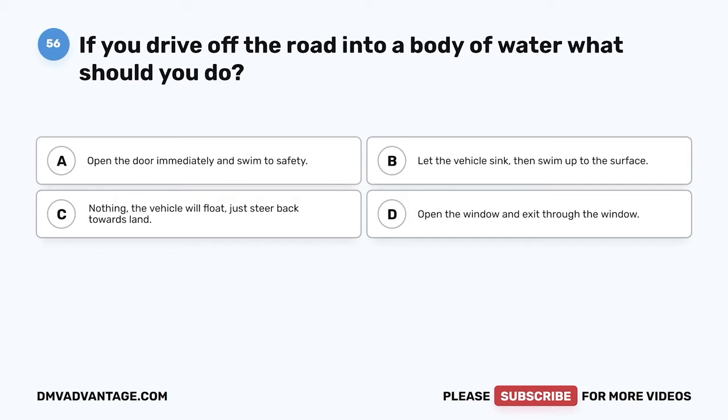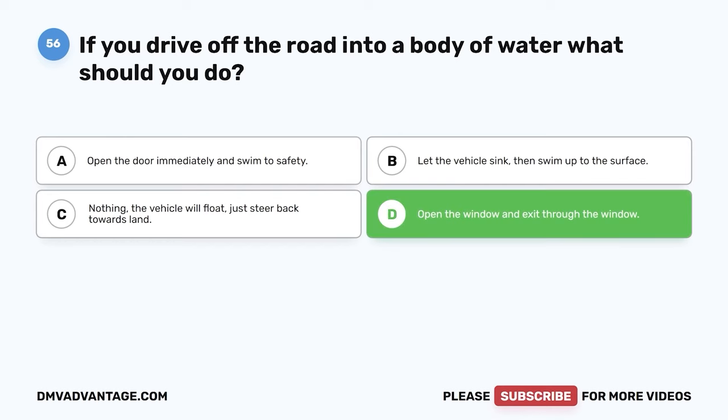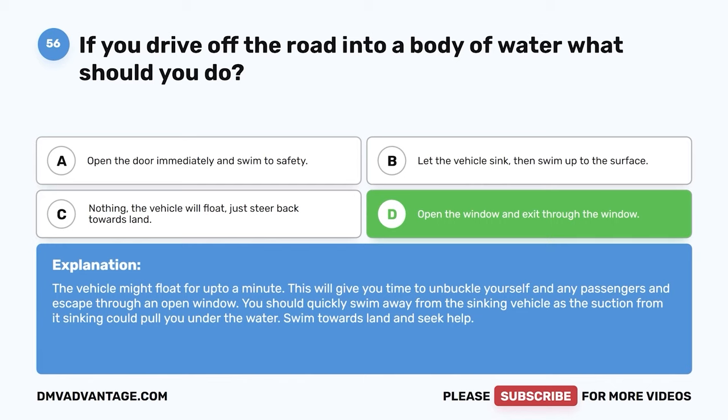Question 56. If you drive off the road into a body of water, what should you do? A. Open the door immediately and swim to safety. B. Let the vehicle sink, then swim up to the surface. C. Nothing — the vehicle will float, just steer back towards land. D. Open the window and exit through the window. The correct answer is D. Open the window and exit through the window. The vehicle might float for up to a minute. This will give you time to unbuckle yourself and any passengers and escape through an open window. You should quickly swim away from the sinking vehicle as the suction from its sinking could pull you under the water. Swim towards land and seek help.